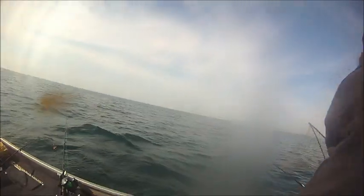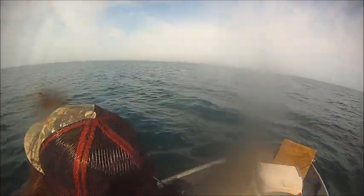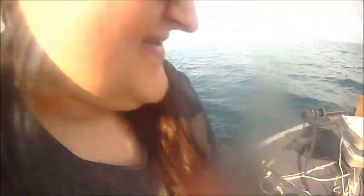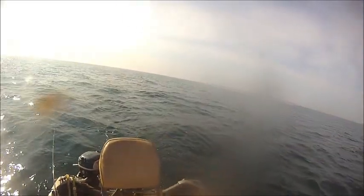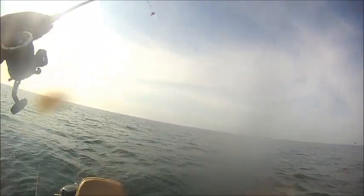Let's turn around and grab it. Oh shit. There we go. What a catch! What a cluster.